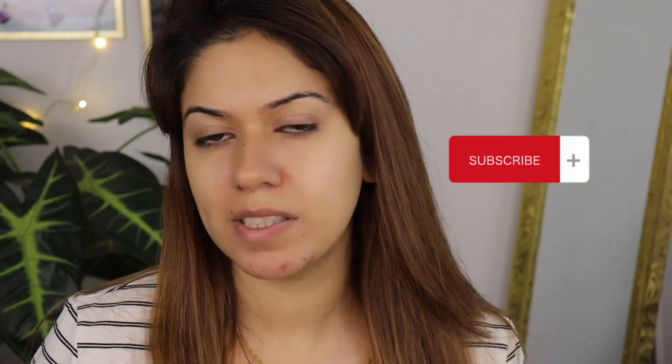Hi guys, welcome back to my channel. If you are new, my name is Binish Khan. In today's video I'm going to do an everyday glam makeup look. So many ladies have requested me on Instagram to do a glam makeup look on YouTube which we can do every day. Keep on watching, but first subscribe to my channel if you haven't yet and press the bell button so you get notifications.